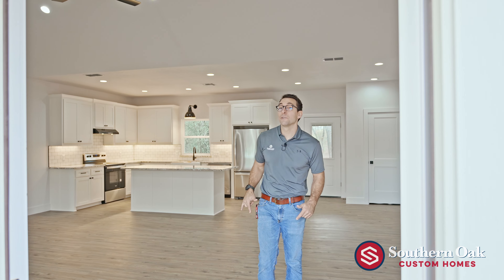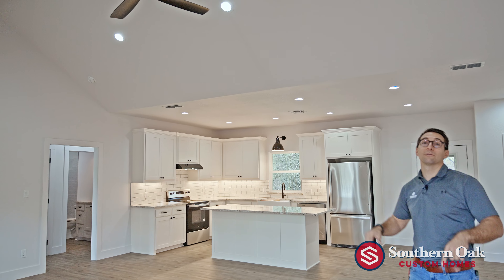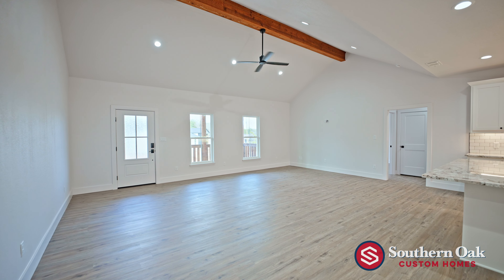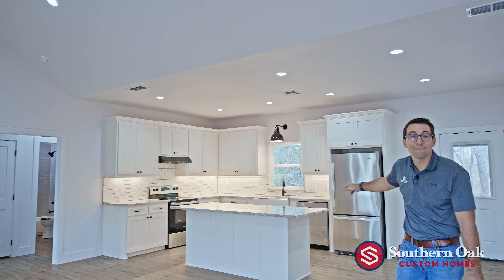Coming into Granbury One, you're instantly met with an open concept vaulted cathedral ceiling in the living room, cedar beam, and you see that we have granite countertops with stainless steel appliances.